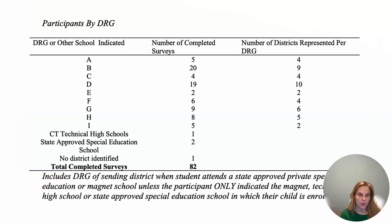This slide lists all participants of the completed surveys. There were 22 incomplete surveys, but I only looked at data from the complete surveys — meaning that at least one open-ended question regarding CT-SEDS was answered — giving me a total of 82 participants. I separated them by DERG groups. In Connecticut there are nine DERG groups, and it made sense to look at my data in these groups since they reflect socioeconomic status.